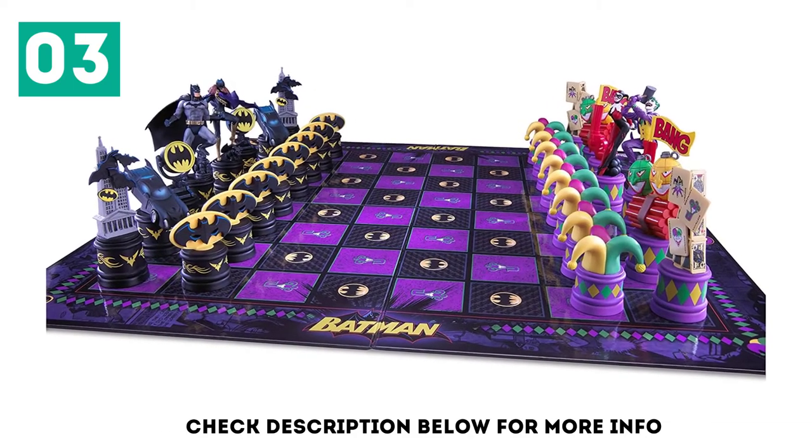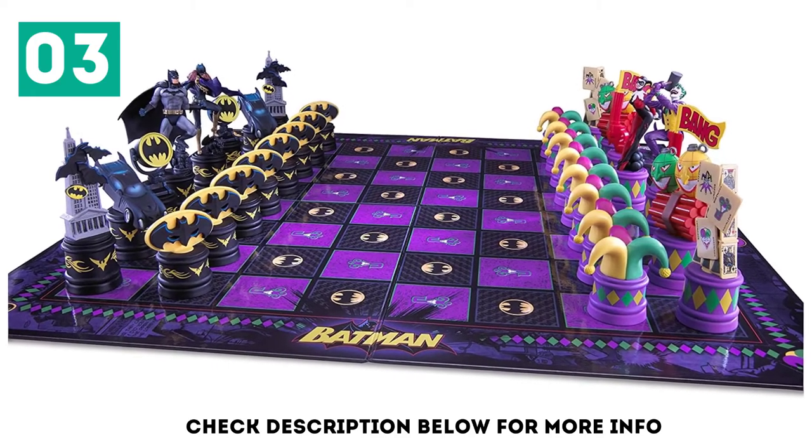Players will love the Batman, Batgirl, Batmobile, and Joker pieces, which add a fun element to this traditional game.